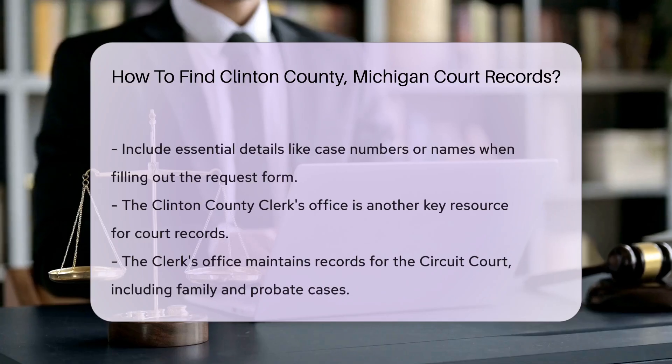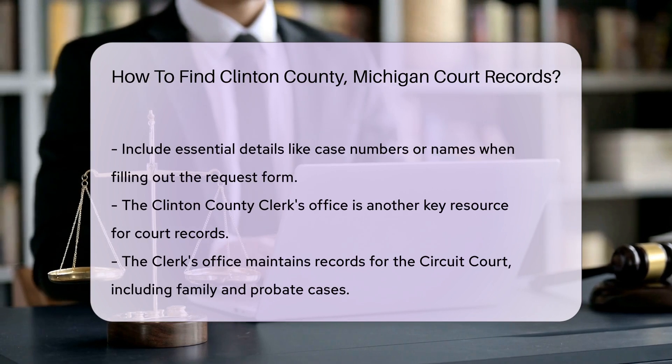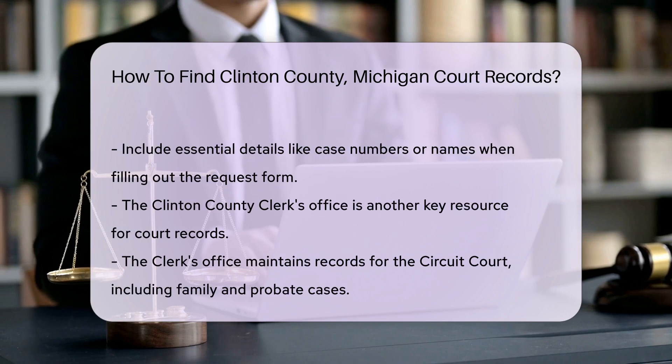For more extensive records, the Clinton County Clerk's Office is another valuable resource. They maintain records for the circuit court, which includes family and probate cases.